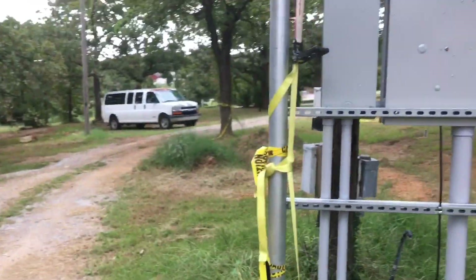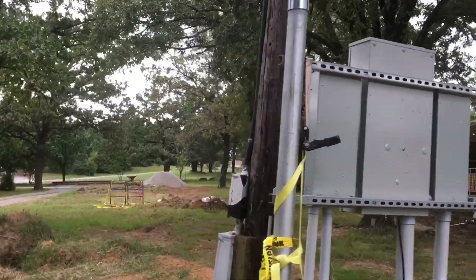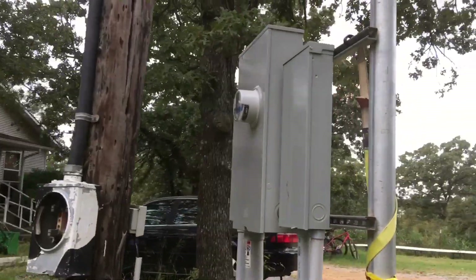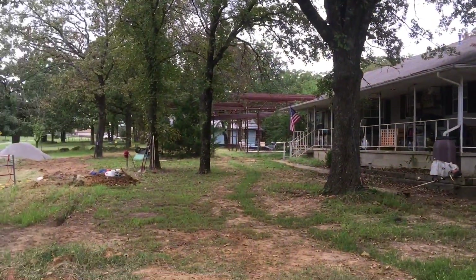A lot of people have been asking what's going on with the House on the Rock building. You see all the great stuff that's going on here during the week, but what is going on with the building? So let me take you and show you. What we started out doing this summer was putting in a new electrical panel, which provides power to our house and to the building down over there.